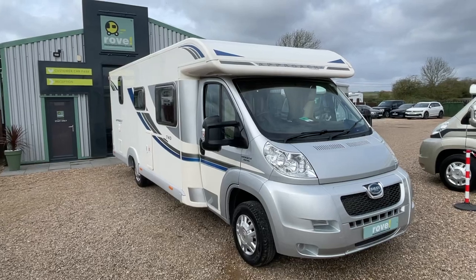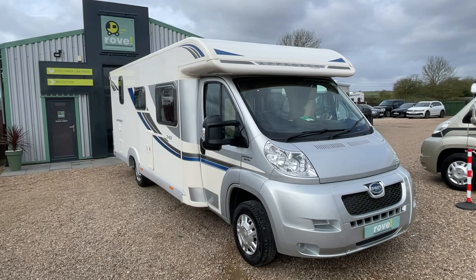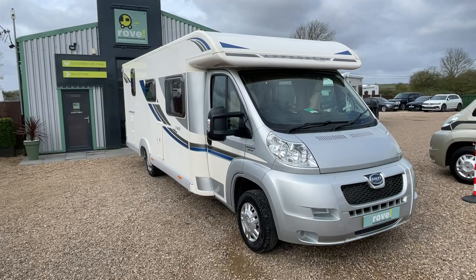Hi there, it's Guy here at Road Motorhomes Gunthorpe. Thank you for checking out this video of our Bailey Approach 740 SE — absolutely stunning example, out-of-the-box condition, very low mileage, excellent maintenance history. It's a four-berth, two-traveling-belt motorhome.